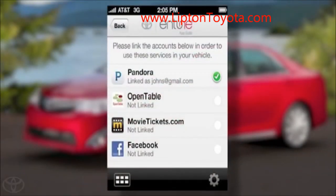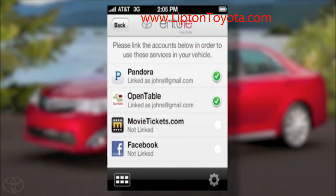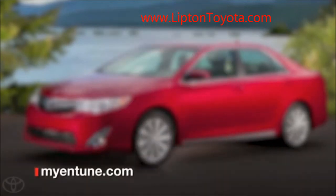If you have existing accounts for any of the Entune apps like Pandora, you can connect them to your Entune account so you have the same information on your phone as you have on your car. Just click on each selection. You can also connect accounts on the website at myentune.com.